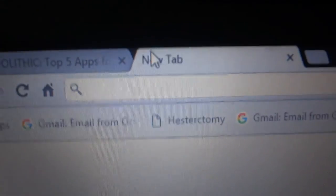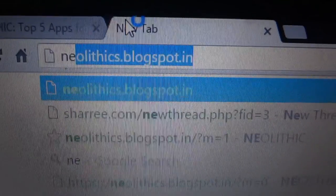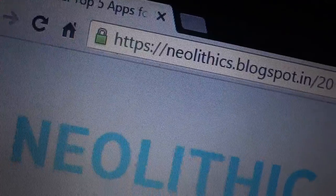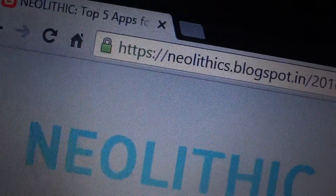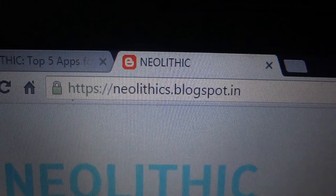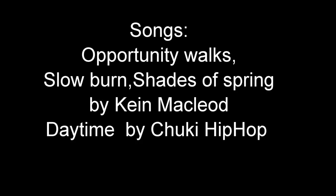I hope you guys found this video very helpful. I will list all the apps and plenty more resources on our blog, which is neolithics.blogspot.in — again, that is neolithics.blogspot.in. The link will be down below. Thank you guys for watching.